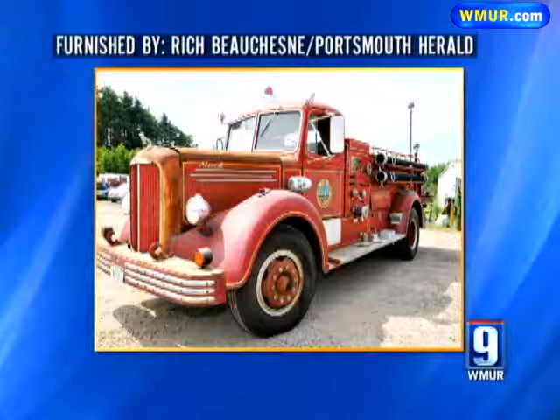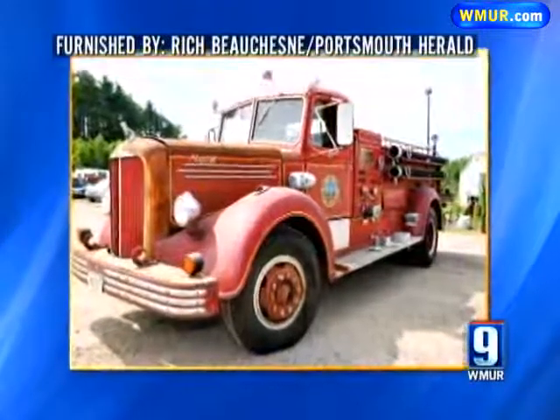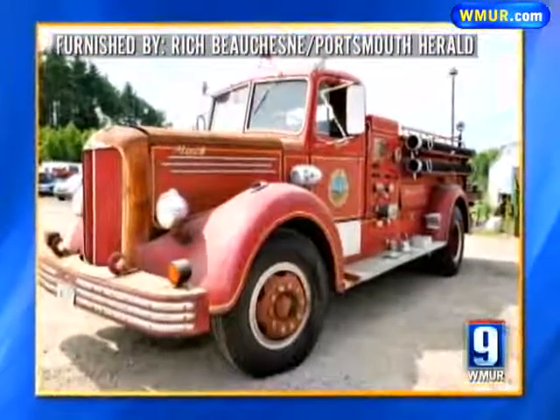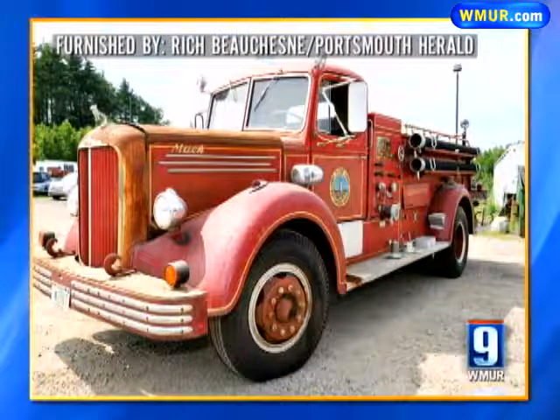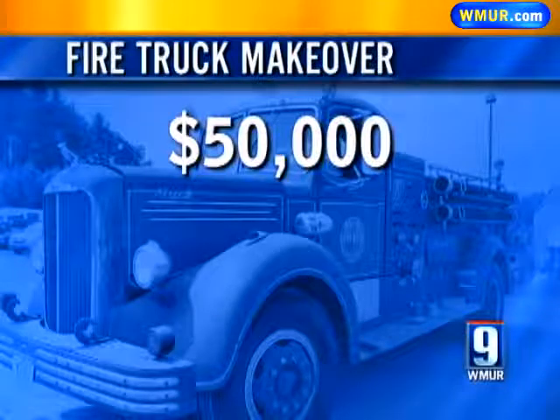This is a picture of the 1950 Portsmouth fire truck that's been in storage for a decade. We got this picture from the Portsmouth Herald after trying to find the fire truck for ourselves all day long. No one seemed to know where it was, but you'll soon be able to see it parading around town after the city spends $50,000 giving it a makeover.